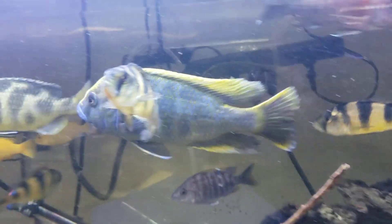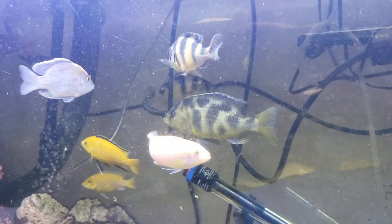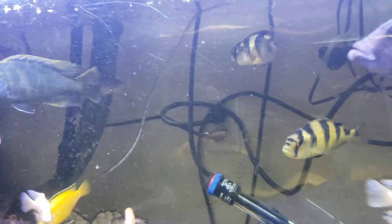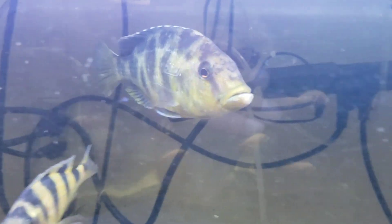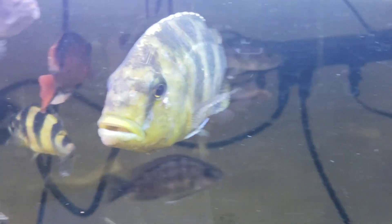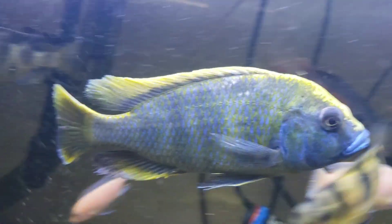You can get these at almost any local fish store, and I know they carry them at PetSmart and Petco. Pretty common species of Lake Malawi, but they've always been one of my favorites. These and the Polystigma are probably my two favorites of this type.